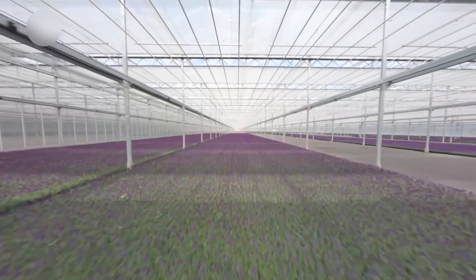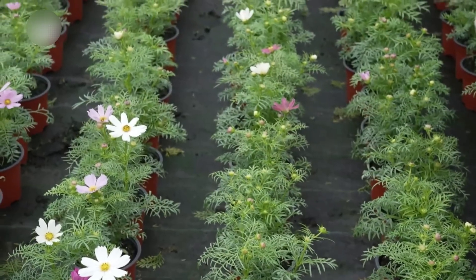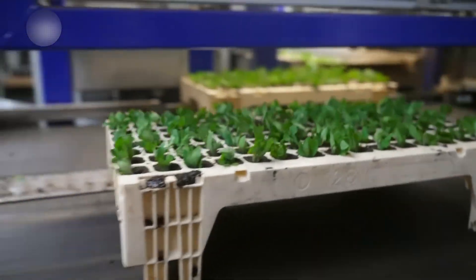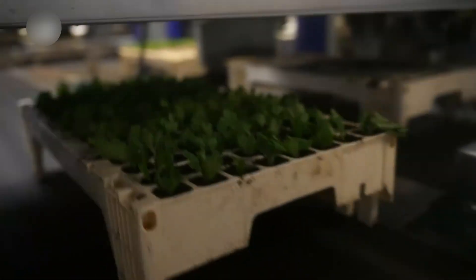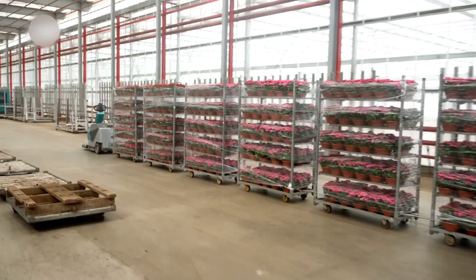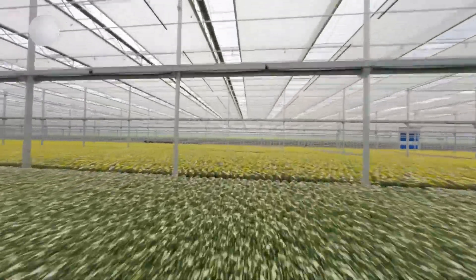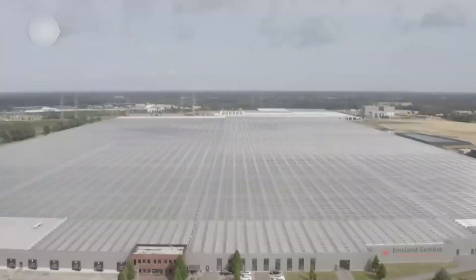Here, plants grow in complete darkness, fed by LED arrays that emit precise light recipes calculated by artificial intelligence. The environment is so controlled that the atmospheric composition is monitored and adjusted every 30 seconds — oxygen, carbon dioxide, nitrogen, even trace gases measured to 3.4 parts per million.